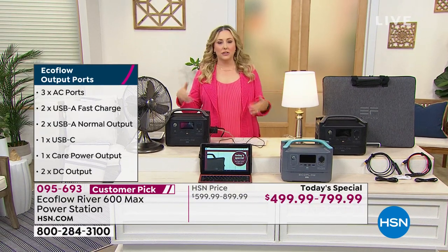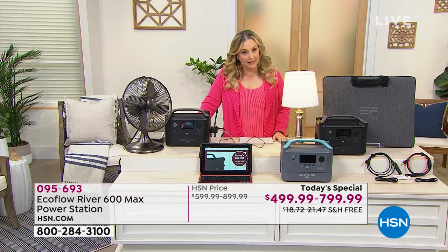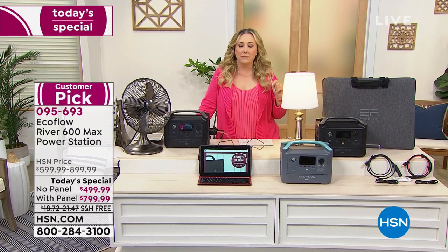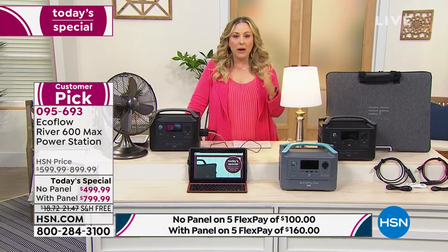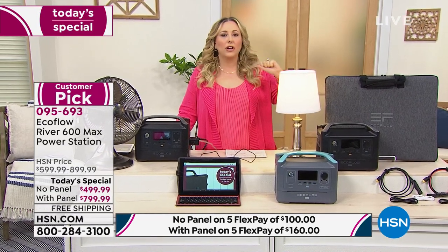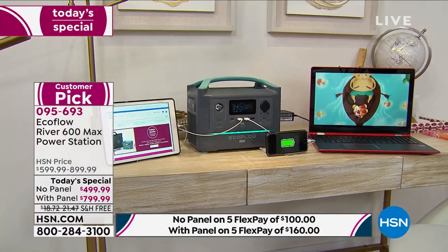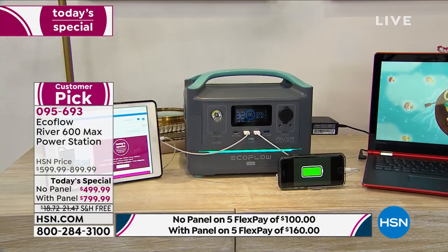A lot of people live in condos and apartments. We've been watching the news and saw what happened in Texas where the power company shut off power, or in California where the power companies decided to give some people power for a couple hours and others for a couple hours — deciding for you when you get it or don't. That's where the EcoFlow River comes in.